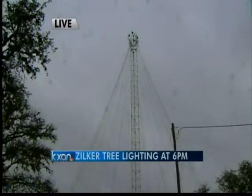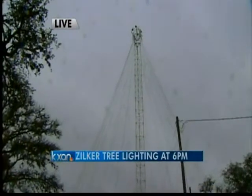In about an hour's time, the Zilker Holiday Tree will light up the Austin skyline. We're going to give you a live look at the park. There are folks gathering there now despite the weather.